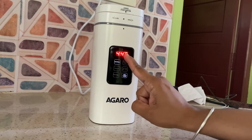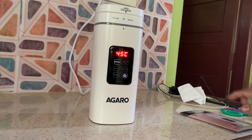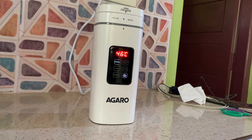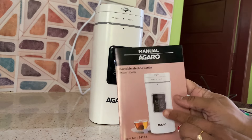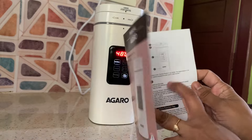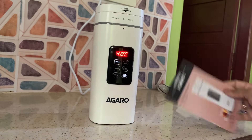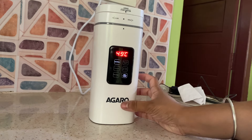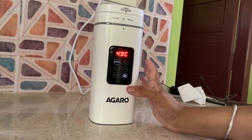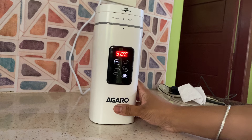The temperature is currently 43–44 degrees. We are going to order this on Amazon — you can check the link in the description below. It will be very useful. The manual has other options including do's and don'ts. This is a portable electric kettle cum flask. There will be a link in the description below.